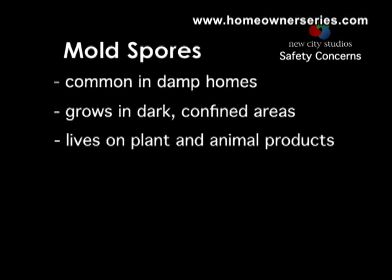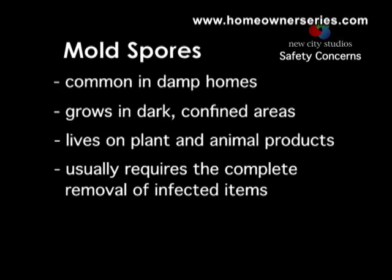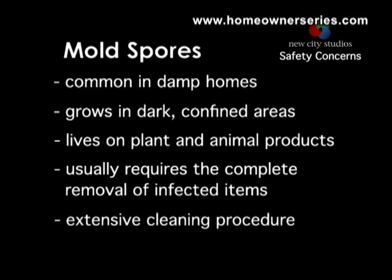Molds live on foods made by plants or animals, or on decaying matter. Your house is constructed with an abundance of food in the form of paper and wood. The removal of mold requires the removal of drywall in the affected areas, followed by an extensive cleaning procedure that kills the mold and removes the mycotoxin spores from the house.